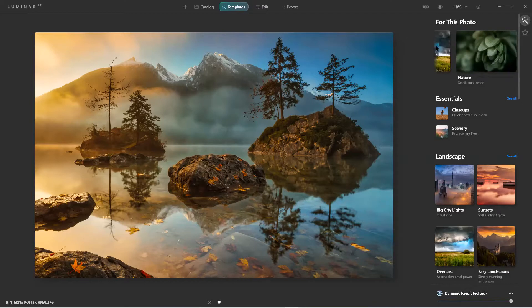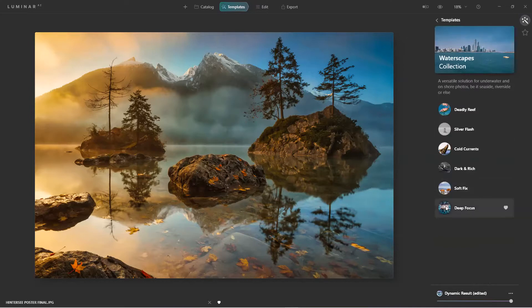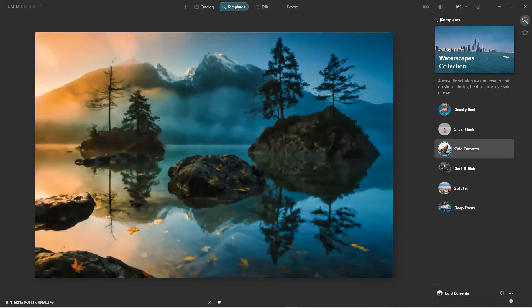How many Lightroom presets do you have? You have to go through a million of them to find the one you want. Here the built-in templates were painstakingly trained to analyze the image. I look at the water category, come down here — one click — look at this: before and after. Let's go to 'Cold' — I like that one too. I'm just hitting the visibility icon.